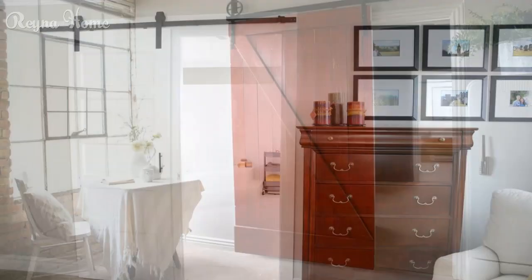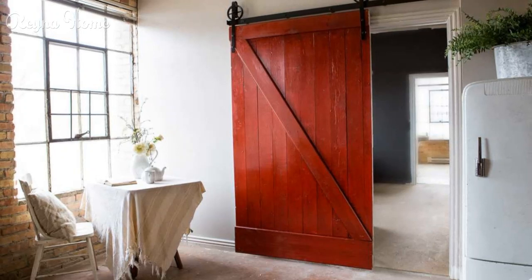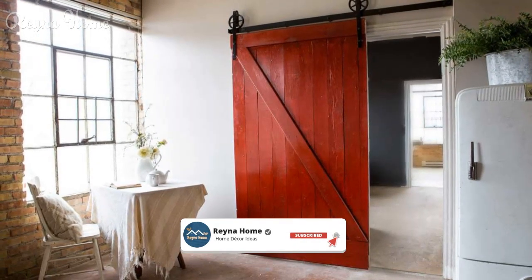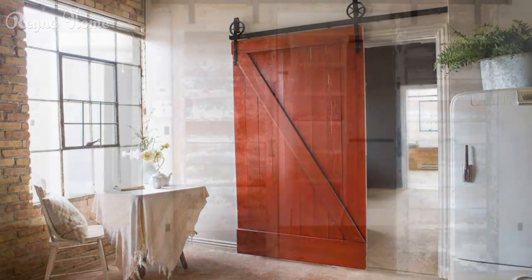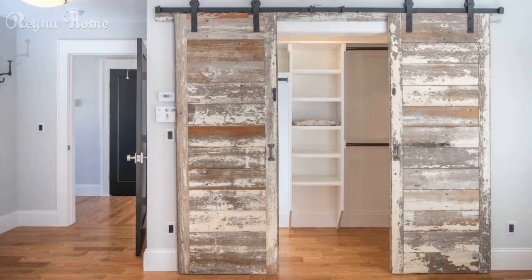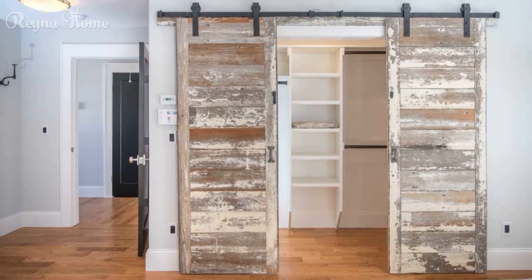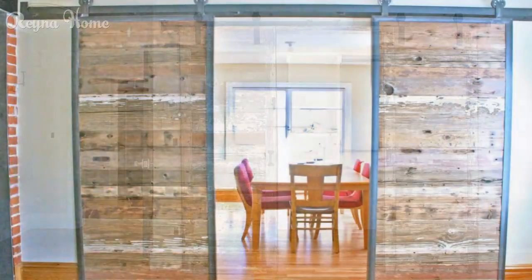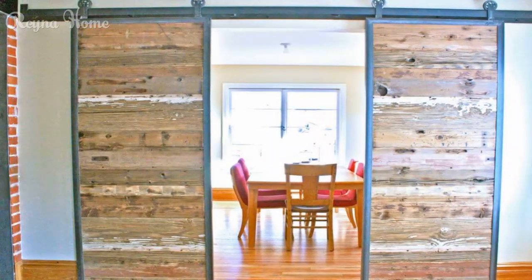Materials and finishes. Reclaimed wood: explore the appeal of reclaimed wood barn doors and uncover how the weathered and aged look adds character to any room. Industrial metal: discover the allure of industrial metal barn doors and how steel or iron doors can provide a sleek and modern contrast to rustic interiors.